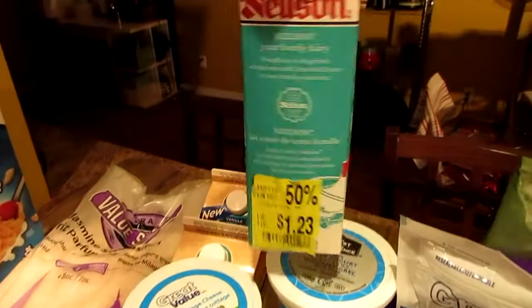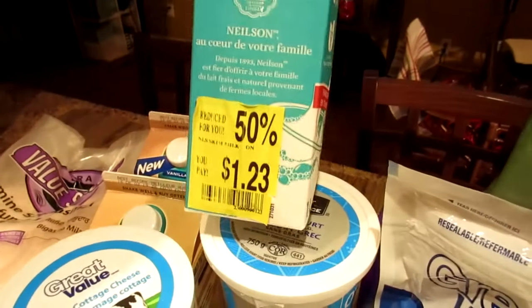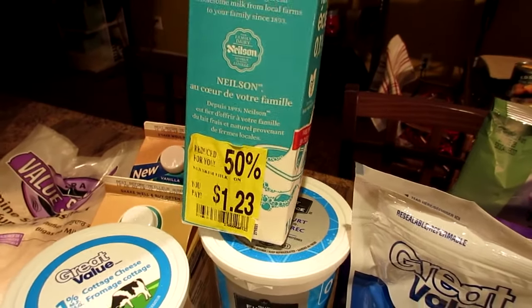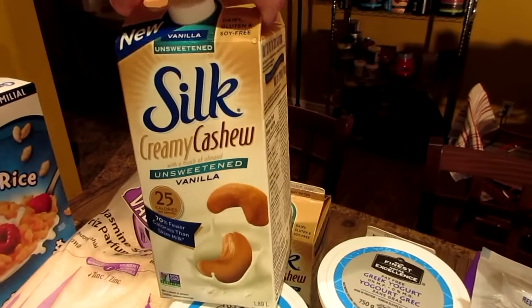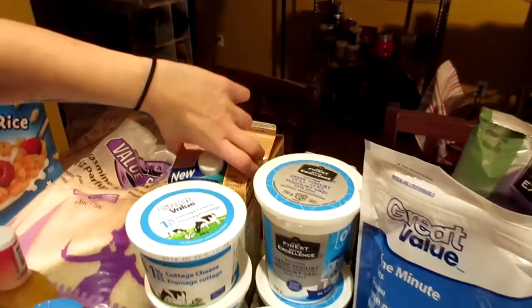For treat day we got skim milk for our cereal. It was half off, and the date is good, so we can drink it on treat day in our cereal. And of course creamy cashew milk, unsweetened — we like the vanilla flavor.